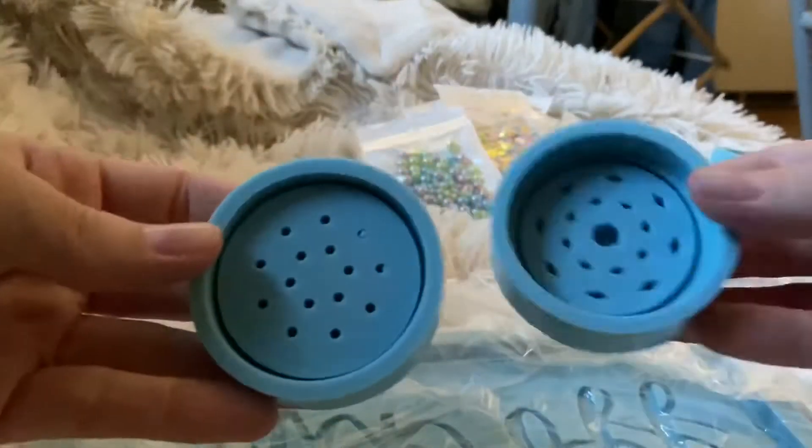If you know what this is already, then I don't have to explain it to you, but it is a weed grinder and I thought it'd be kind of cool to have them in the store.